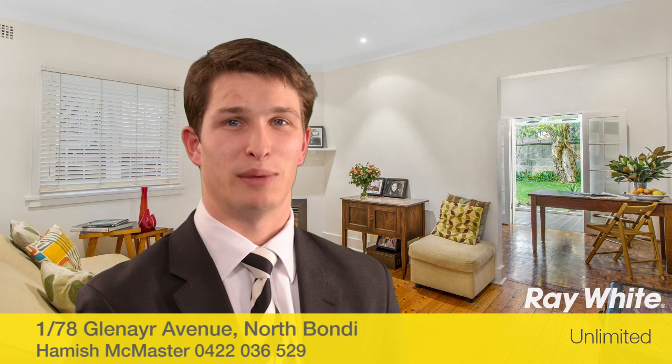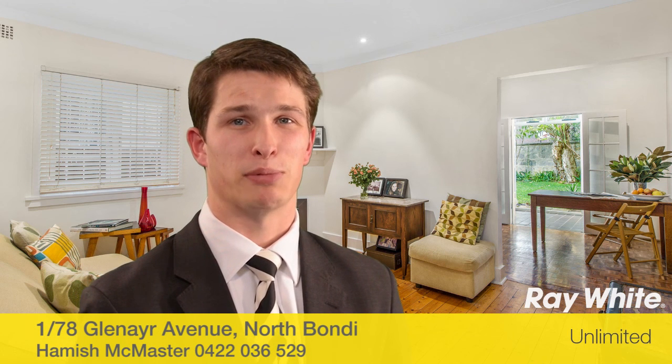Thank you again for taking the time to view this property. My name is Hamish McMaster and I look forward to meeting you soon. If I could be of any further assistance, please don't hesitate to call.